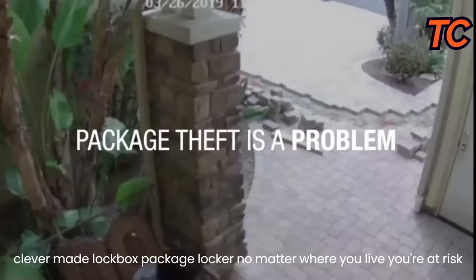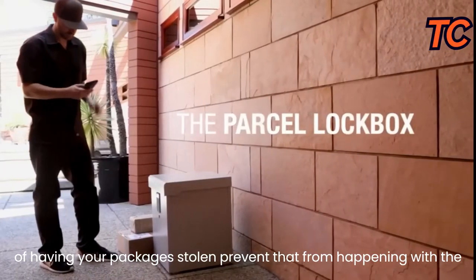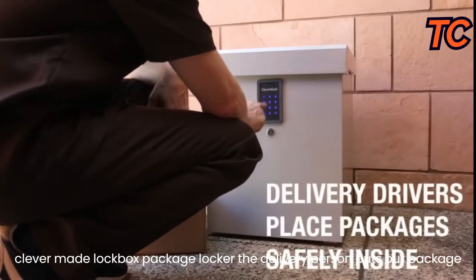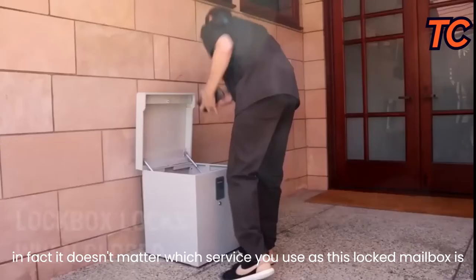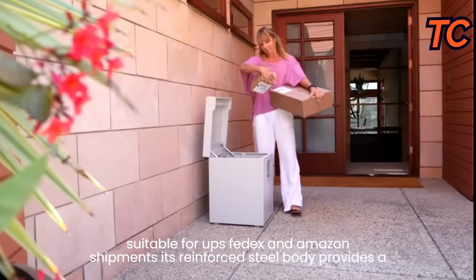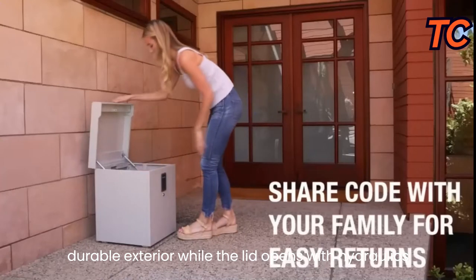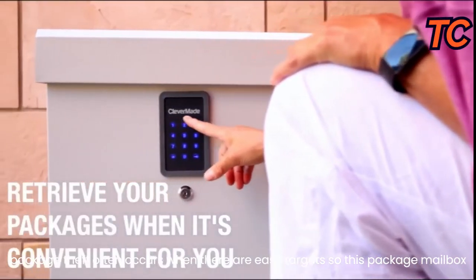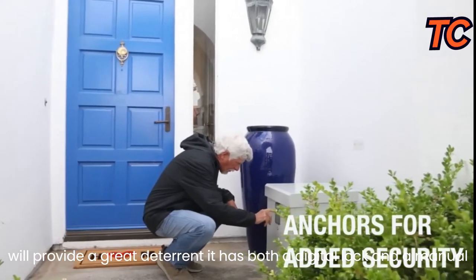Clever Made Lockbox Package Locker. No matter where you live, you're at risk of having your packages stolen. Prevent that from happening with the Clever Made Lockbox Package Locker. The delivery person puts your package inside the lockbox so it's safe until you retrieve it. It's suitable for UPS, FedEx, and Amazon shipments. Its reinforced steel body provides a durable exterior, while the lid opens with hydraulics so you can easily pop it open and close it, even when your hands are full. It has both a digital lock and a manual key lock, and you can anchor it to an exterior wall with the included screws.